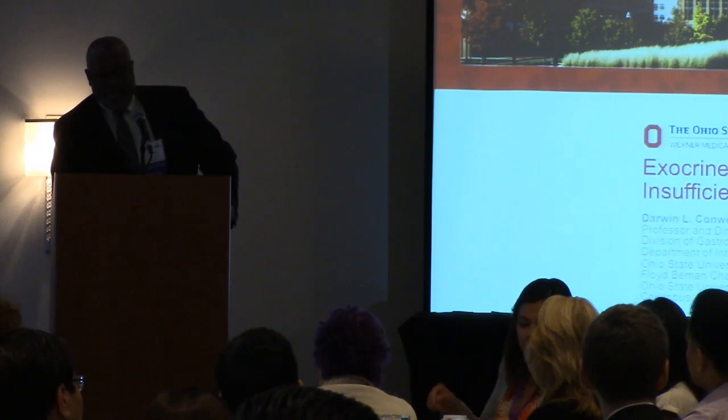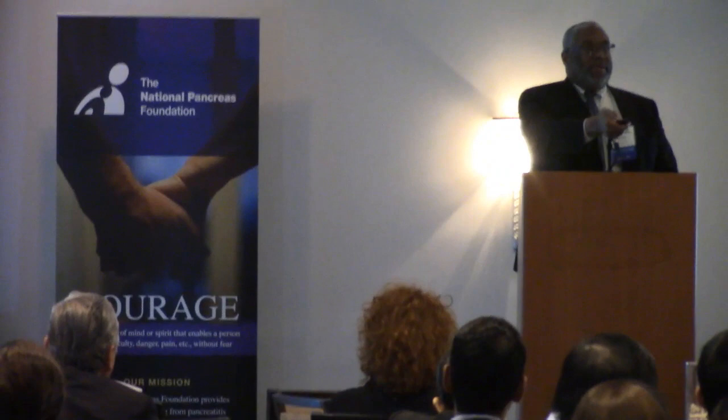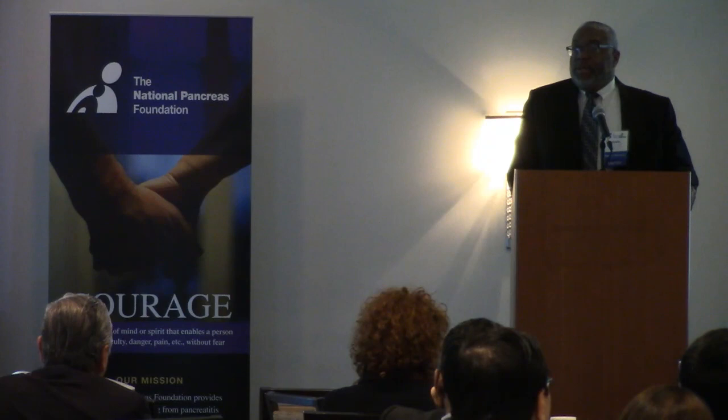Good morning. I'm going to give you just some points on exocrine pancreas insufficiency, and I'm glad to be here today. So I like to start things off with a case, and I'm really glad to be here today and talk to some of these bright young minds and see where we're going in the field.